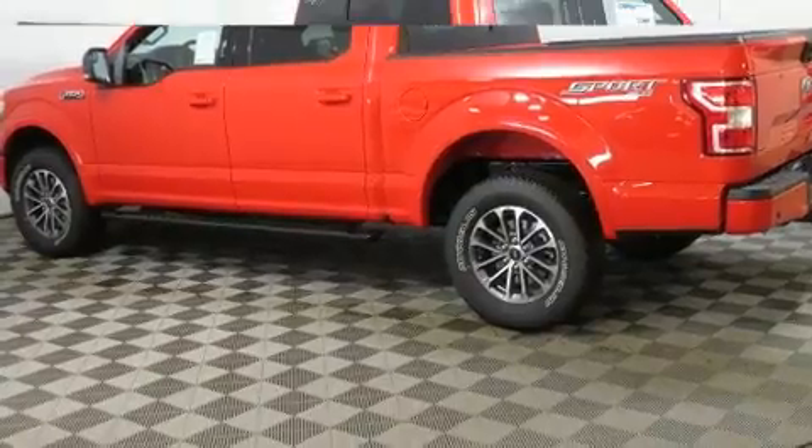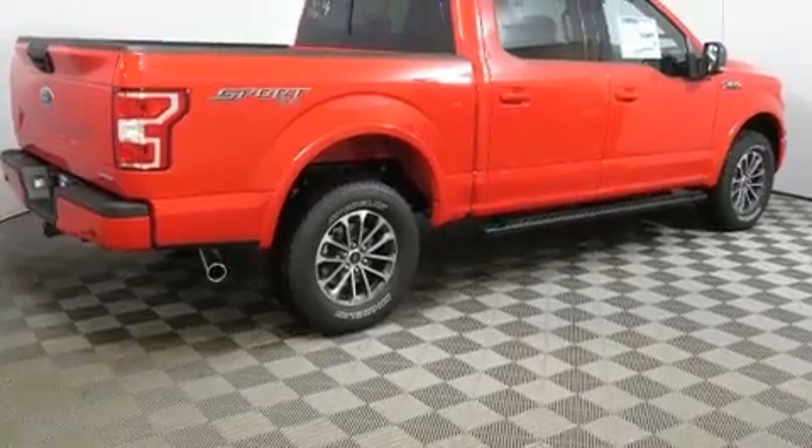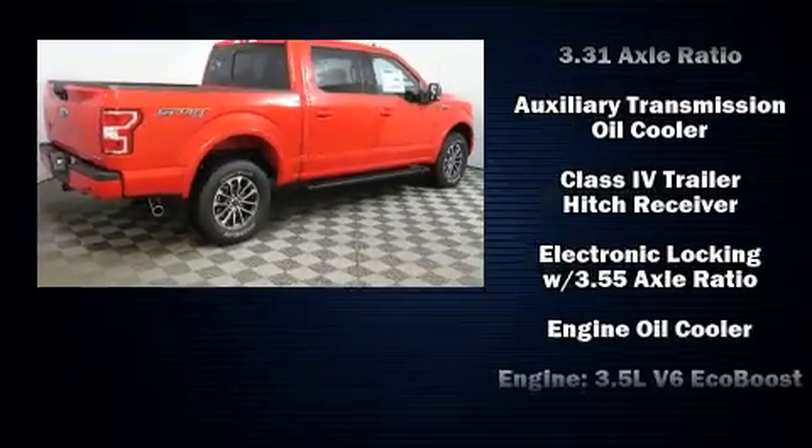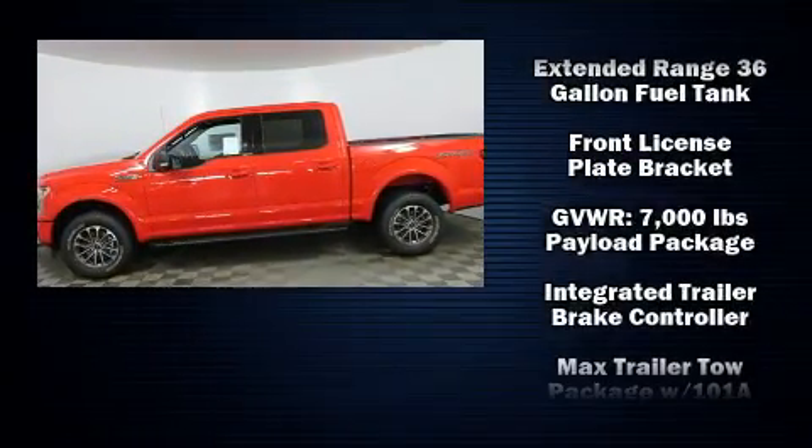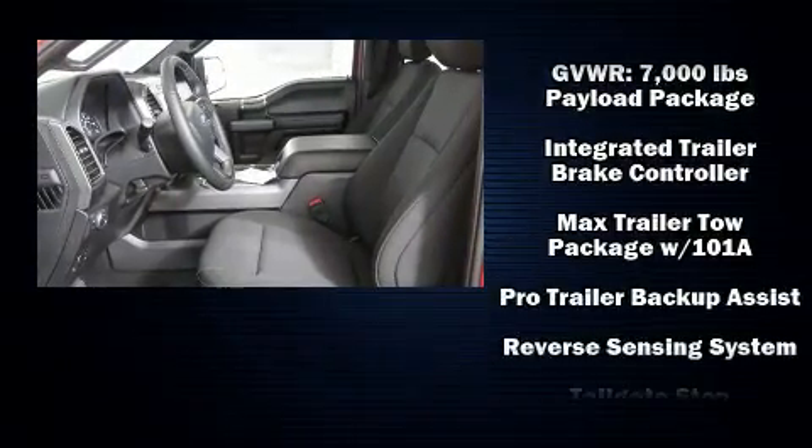Ford prioritized comfort and style by including delay off headlights, variably intermittent wipers, a rear step bumper, an outside temperature display, a trailer hitch and more.